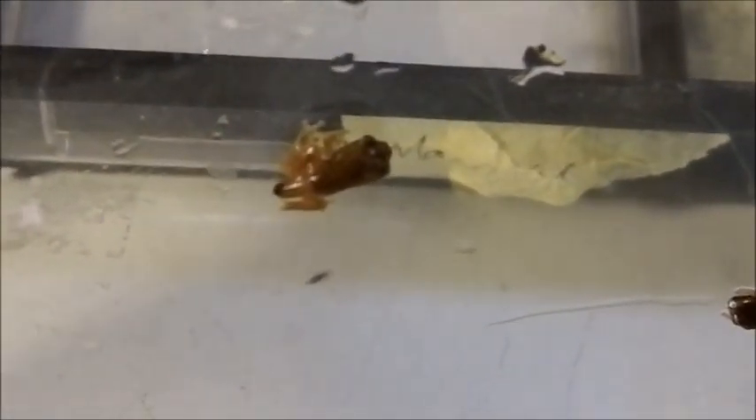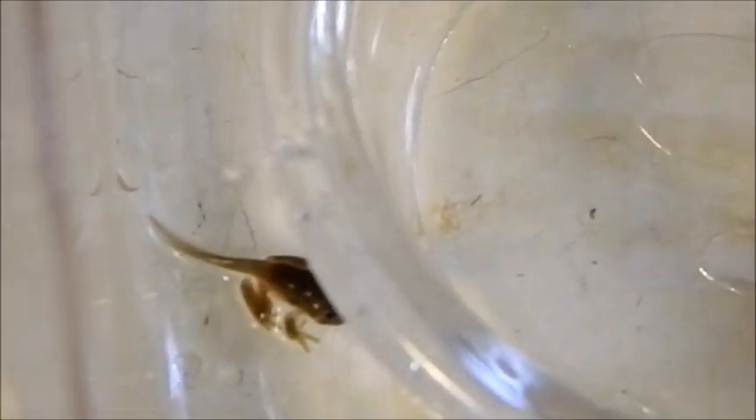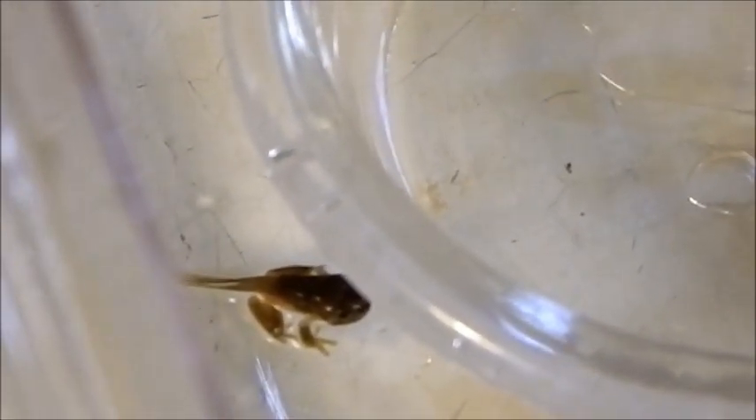Over here we've got the ones that have morphed more. They've got the front legs and the back legs and they have either lost their tails or they're still absorbing them.